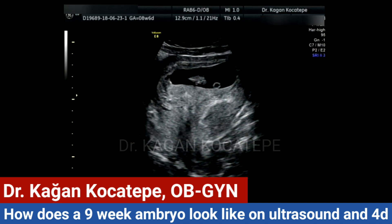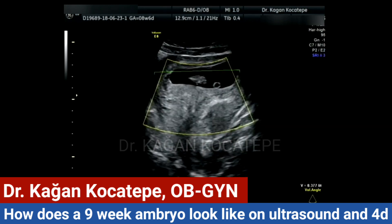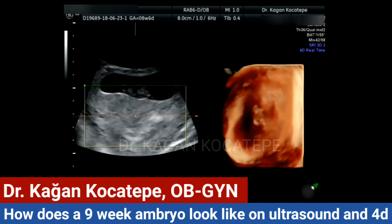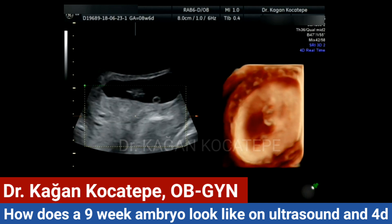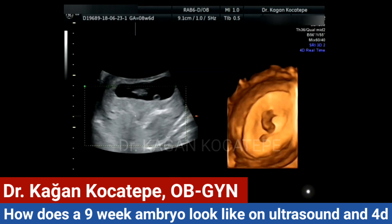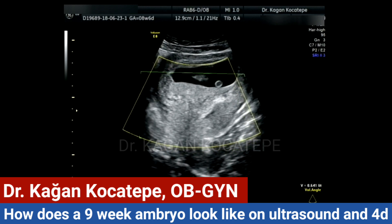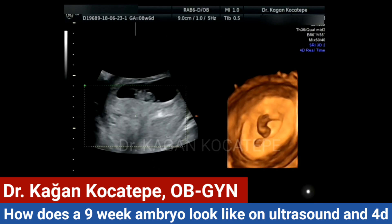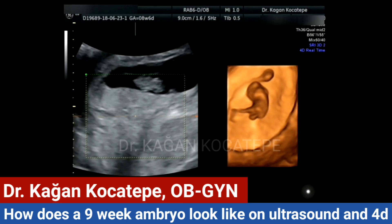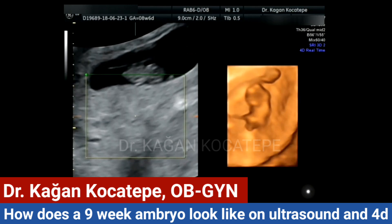We try a 4D view again. It's not easy to obtain 4D images at this stage of pregnancy, because the amniotic fluid is not yet well developed. Amniotic fluid is helpful to create an acoustic window to see the baby better. Here again, the umbilical cord is very well visible, and above the head you can see the yolk sac.